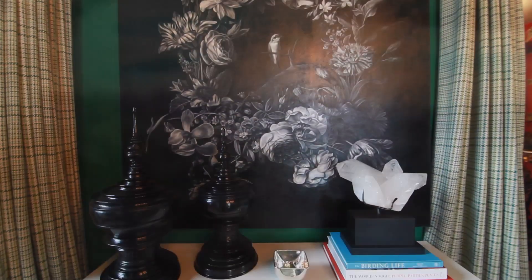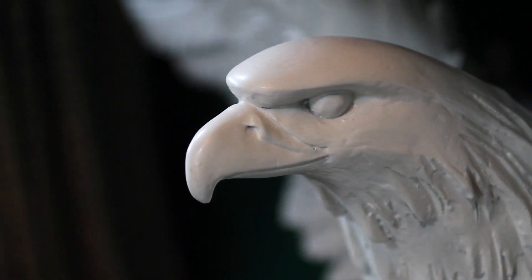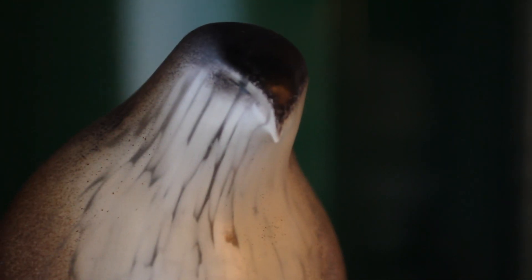By blending clean lines and old world patterns, the room takes on an updated grandeur — a grounded majesty. Abstract line artwork keeps you on edge, but when combined with these smooth sculptures, everything comes up Rosen. Jane Rosen, that is.